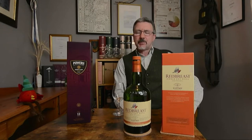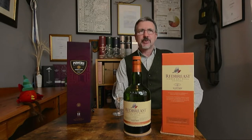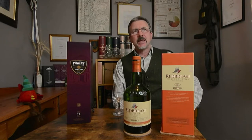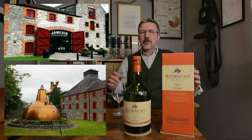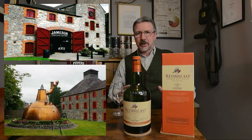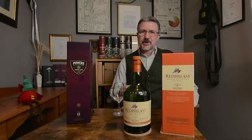Red Breast was originally marketed around about 1903 by Gilby's, who used the distillate from the Jameson distillery on Bow Street. It was then later, around about the 1980s, Jameson acquired the Red Breast brand. But going back to 1971, when Jameson and all the distilleries in Dublin moved down to Midleton in County Cork — Powers, Red Breast, Jameson, Green Spot, Paddies — they're all together now.